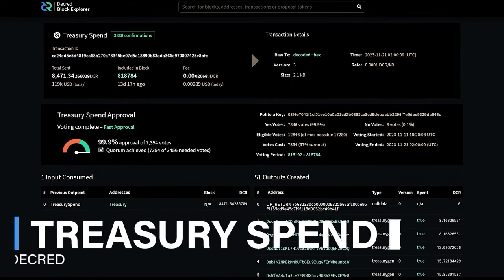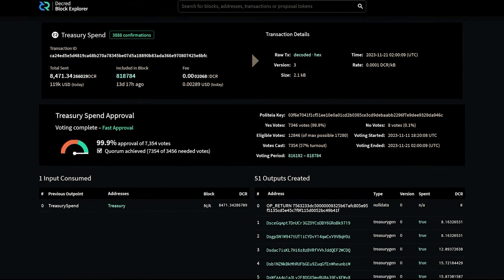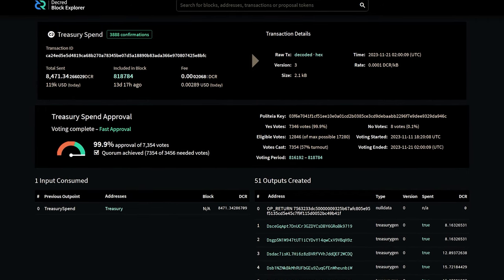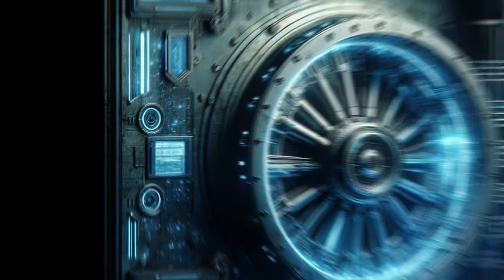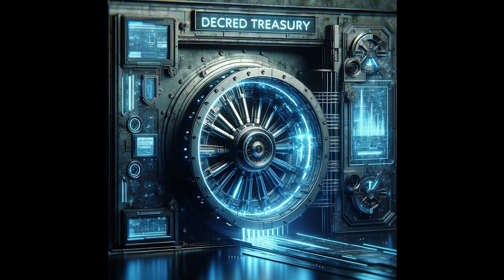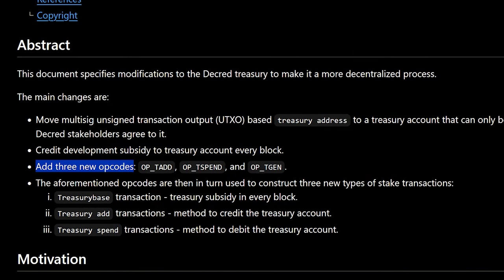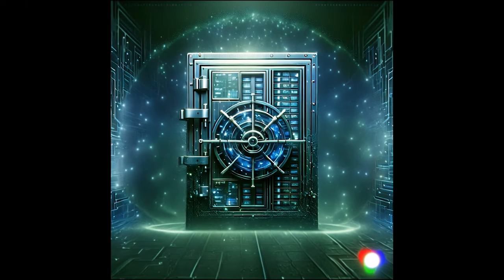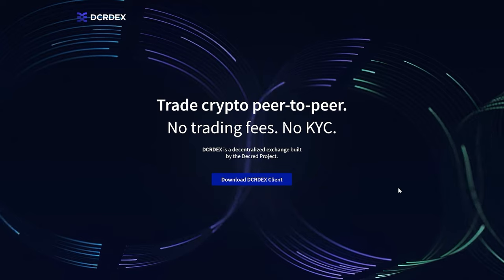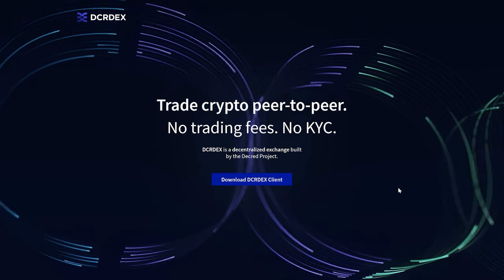The Decred DAO's treasury spend to pay contractors, worth $120,000 USD or 8,500 DCR, was paid out with 99.9% voter approval. This was for two months of work. These treasury spends must be approved by Decred stakeholders and this is the only way to spend from the Decred treasury. These rules are enforced by opcodes programmed into the protocol, meaning treasury funds cannot be stolen like what happens with a standard crypto hot wallet.